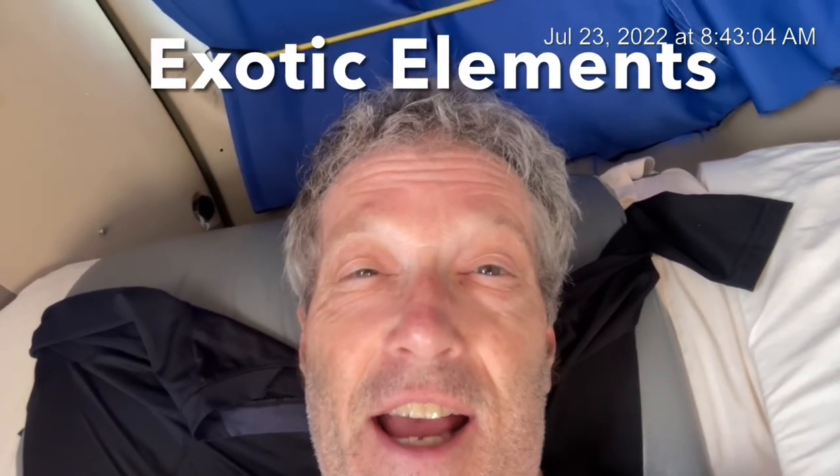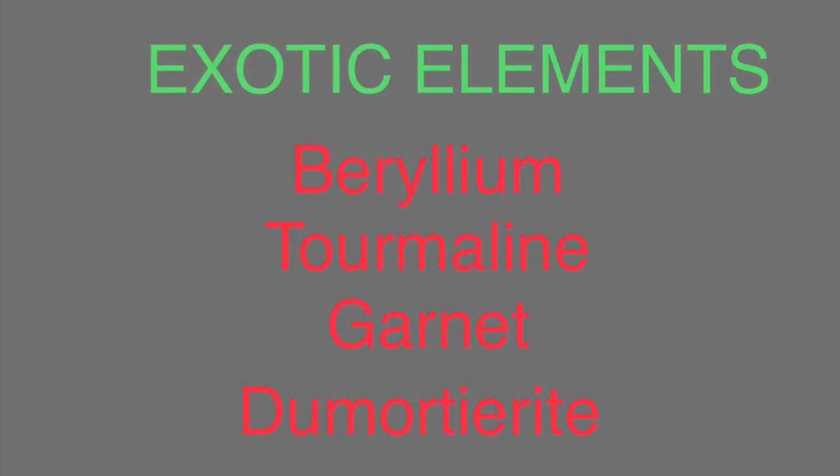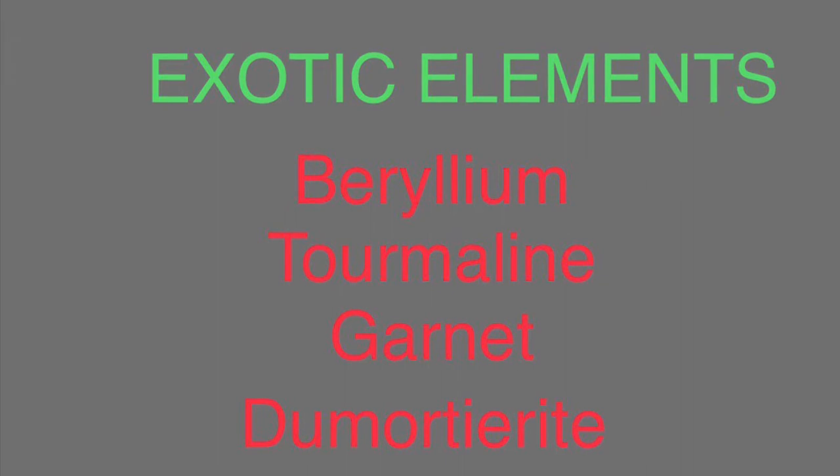The cool thing about pegmatites is that occasionally — perhaps rarely — the molten granite magma mix contains not only volatile elements that help make big crystals grow, but also contains exotic elements. And that is what makes pegmatites fabulous. Here's a list of the most common exotic elements found in these granite bodies that produce pegmatites.